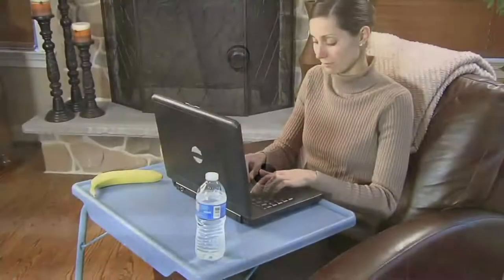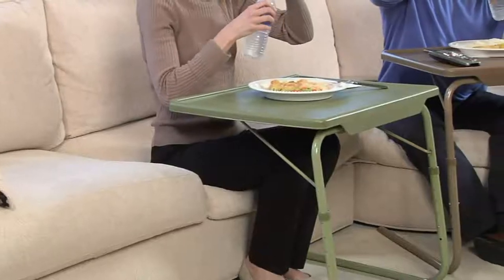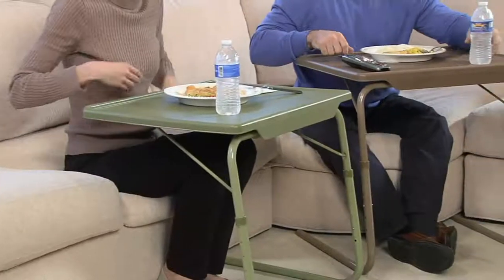It's so easy to adjust those heights — six different heights, and no tools. When you get it home, you're going to slide the legs on, squeeze the pin to the height that you want, and adjust the tabletop to the angle that you want, and that's it.